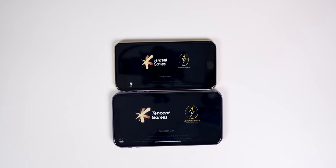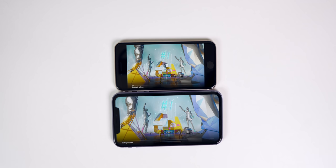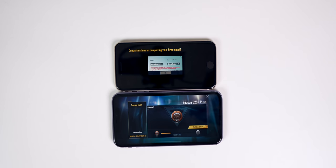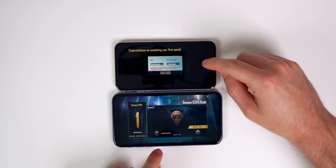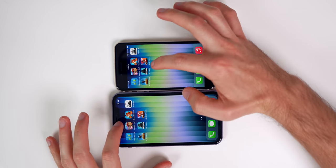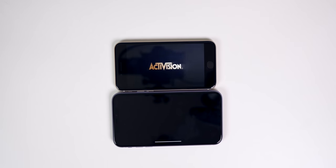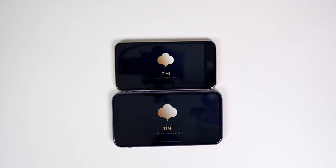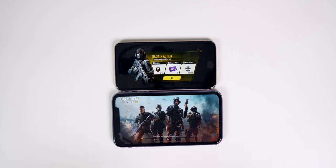Moving into PUBG Mobile — the SE is already ahead with that A15 Bionic chip. Both have a minor update of the same size. We're on the iPhone SE first, still waiting on the iPhone 11, with a few seconds difference. With Call of Duty next, the iPhone 11 ends up at least 10 seconds behind — a much bigger difference compared to PUBG.